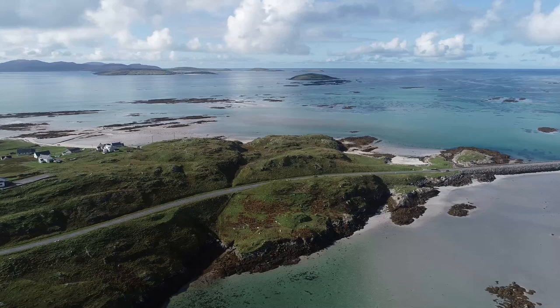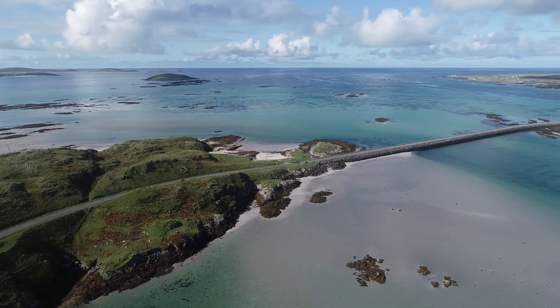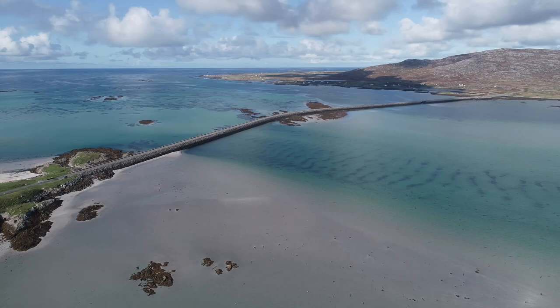From Barra we head north to the Isle of Eriskay. A short ferry crossing brings you to this beautiful little island. This is where Bonnie Prince Charlie landed for the first time in Scotland, ahead of his great conflicts with the Jacobites. Eriskay is also famous for the ponies which roam freely around the island and can be spotted from the roadside if you're passing through.